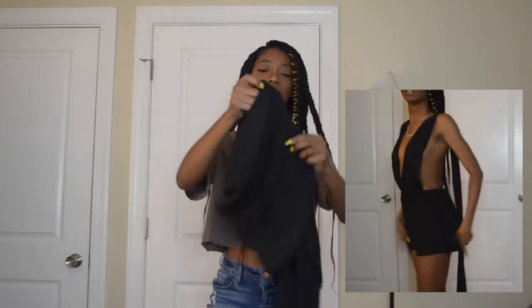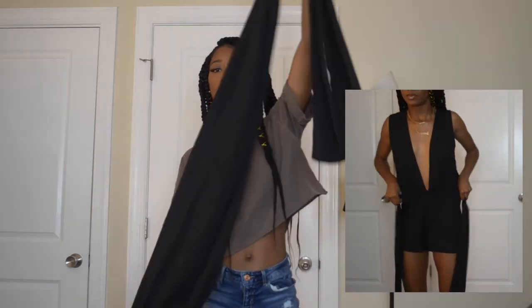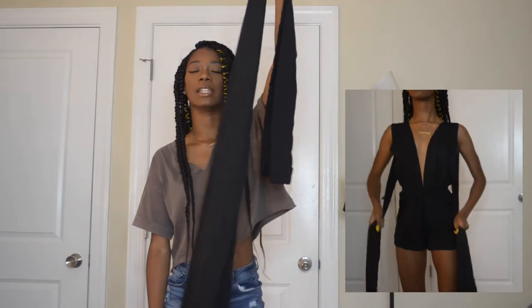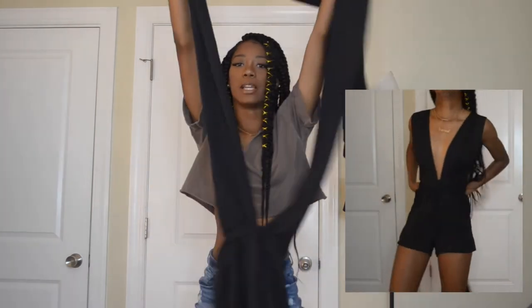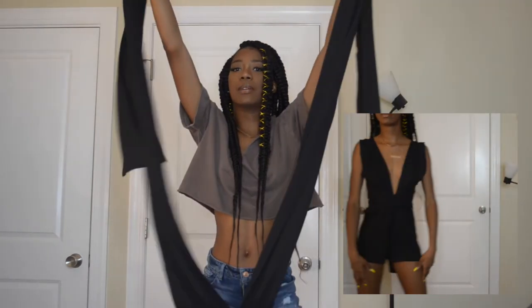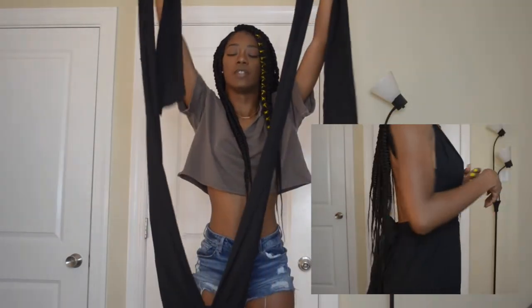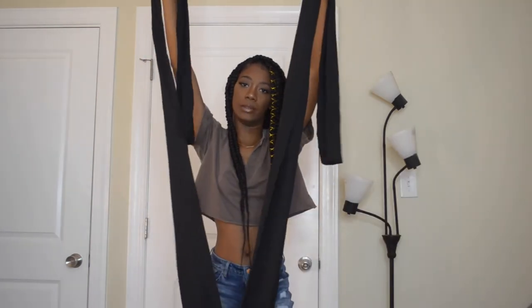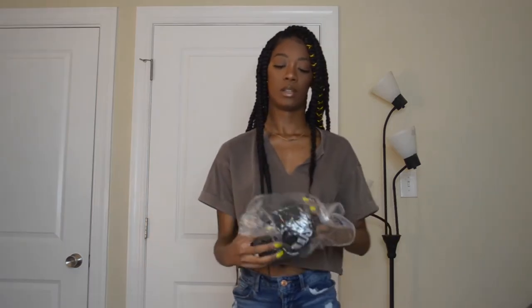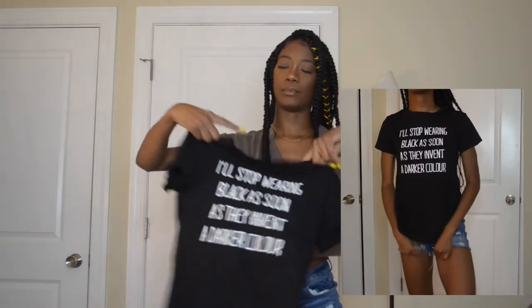Every time I see this I get confused, but this is a romper. I'm definitely going to have to try this on for you guys because it's self-tie — it's really odd but really cute. When it comes out of the package it looks confusing, but you have to tie it yourself and there are multiple ways you can tie it, so it's pretty versatile.